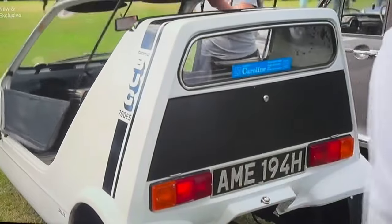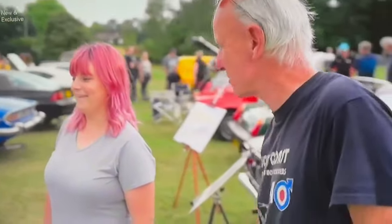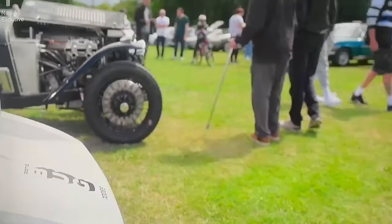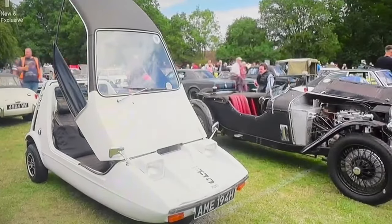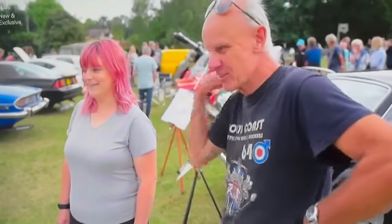I bought mine off a guy in Crowthorne — he used to have his old sheepdog in there. I paid £350 — pretty nice. At £75, I know they go for mad money now, don't they? Yeah, happy days. They're nice, yeah.